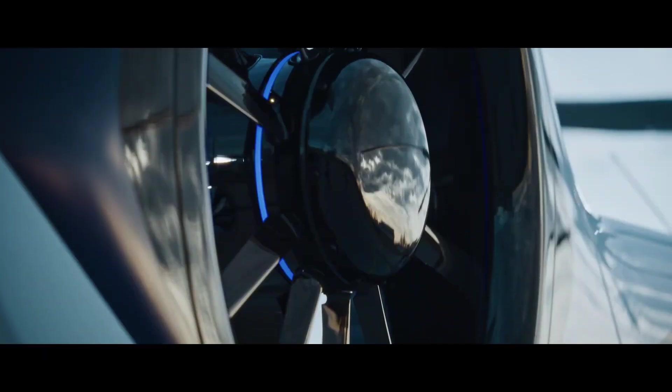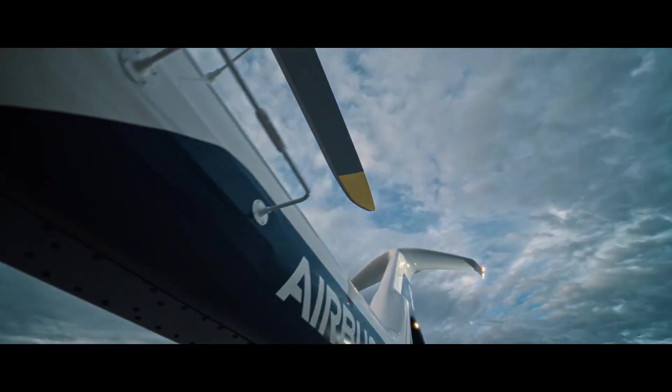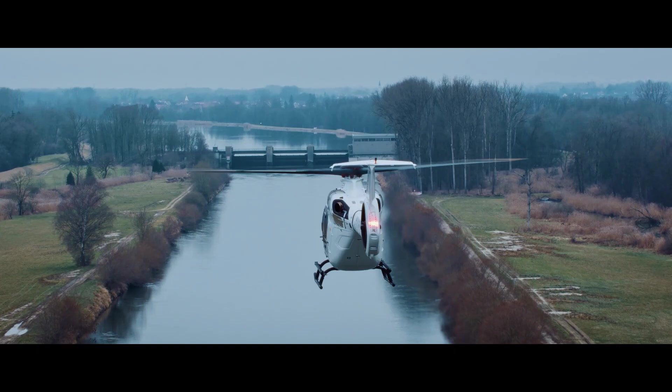The Airbus H140 — a helicopter designed for speed, versatility, and next-level innovation. But what makes it stand out? Let's find out.